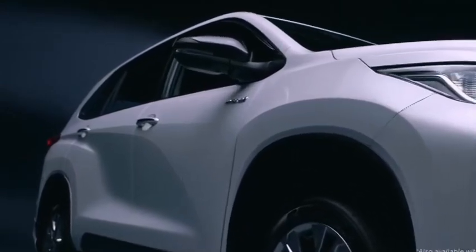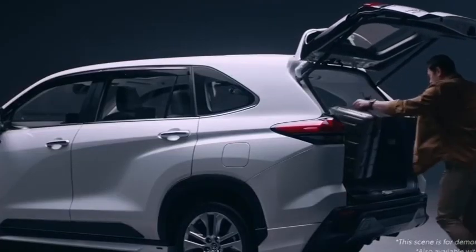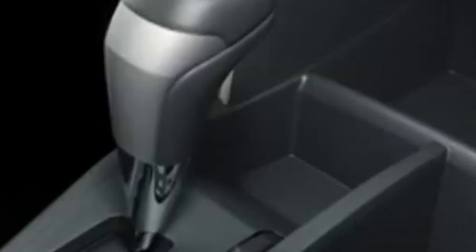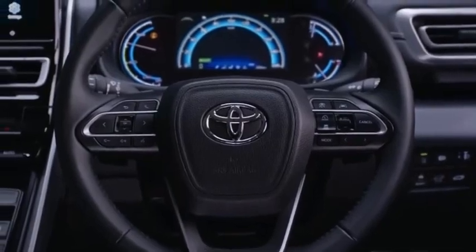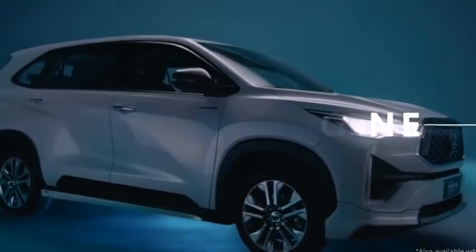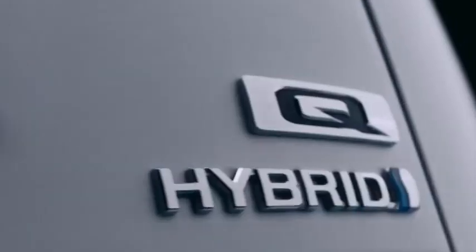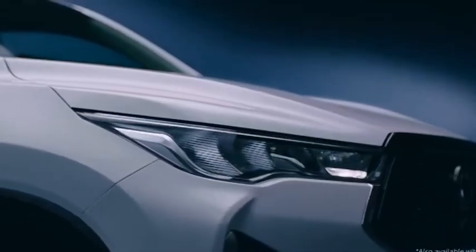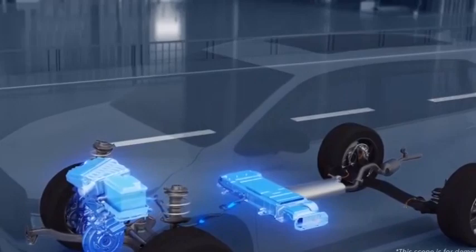With pricing out of the way, Innova HiCross is a larger vehicle when Crysta is brought into the picture. HiCross measures 4,755mm long, 1,850mm wide, 1,795mm tall and has a wheelbase of 2,850mm. In comparison, Crysta measures 4,735mm long, 1,830mm wide, 1,795mm tall and has a 2,750mm wheelbase. HiCross is 20mm longer, 20mm wider and has a 100mm longer wheelbase than Crysta, which should liberate considerably more space on the inside.